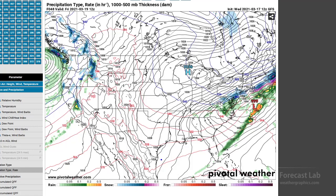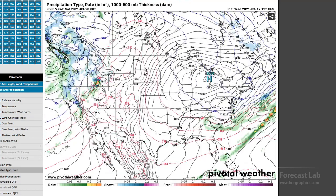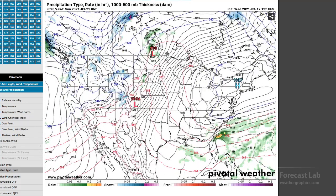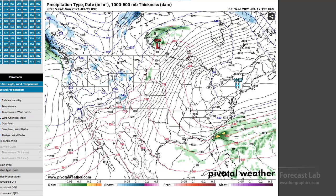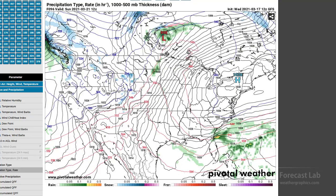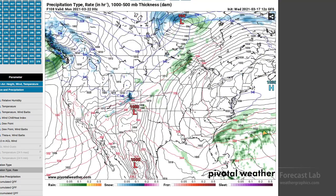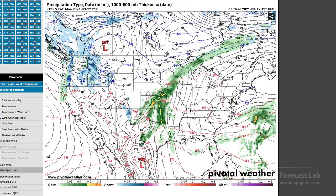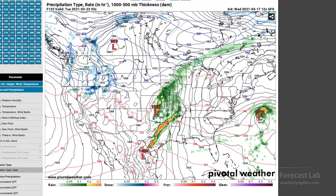The return flow is not yet set up except out in the northeastern Mexican region. Only by Saturday and especially Sunday do we start seeing the return flow setting up once again. Out to the west, another Pacific system is moving in, so we'll be contending with that as we get into Monday and Tuesday — possibly some more thunderstorms on the Great Plains as we start out the new week.